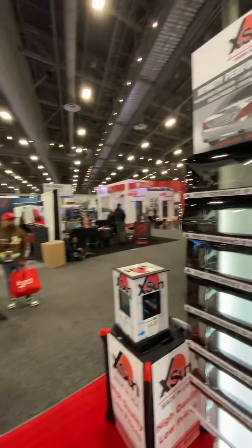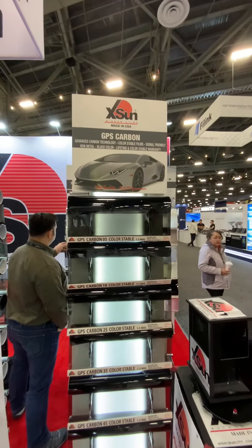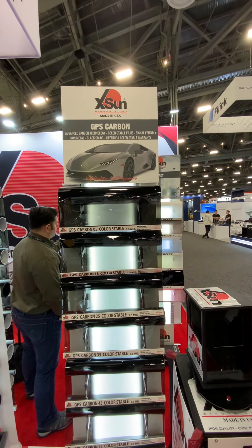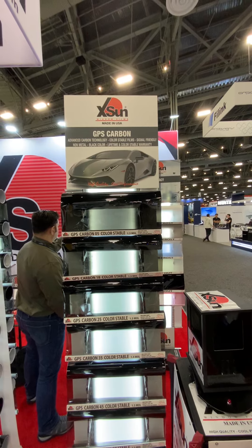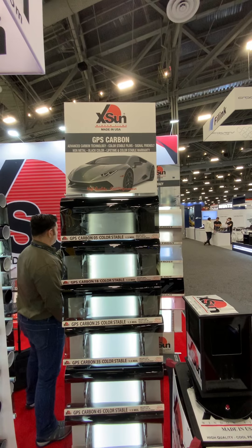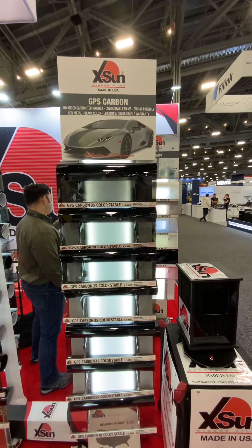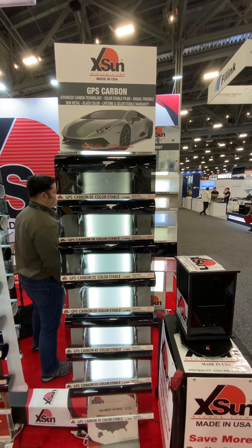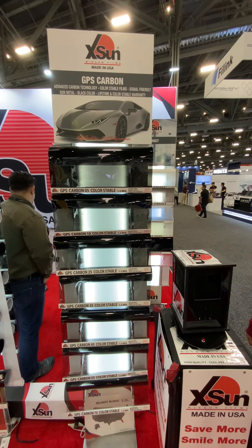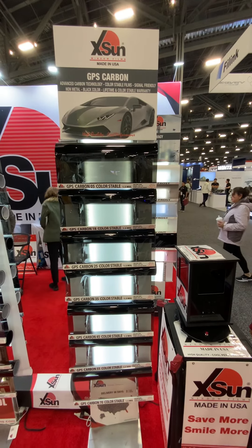Next in the line we have our Carbon GPS, a carbon color stable film. This uses advanced carbon technology. It is color stable, signal friendly, non-metal, black in color, and comes with a lifetime color stable warranty. This film comes in 5%, 18%, 25%, 35%, 45%, 55%, 70%, and 80%. It is a very popular, color stable film that lasts for a very long time.